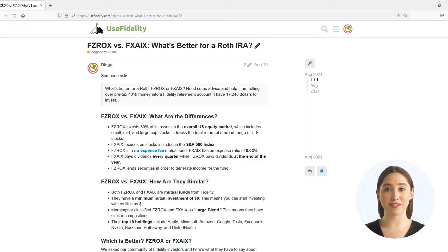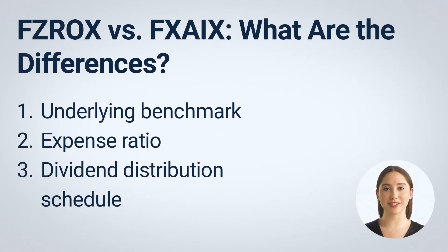Both funds are great, but they do have some differences and similarities. Let me help you break it down. There are three primary differences between FZROX and FXZIX. FZROX is a mutual fund from Fidelity that tracks the total U.S. stock market, while FXZIX is a mutual fund that tracks the S&P 500 index.